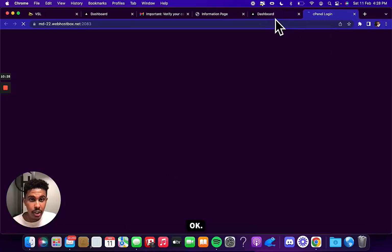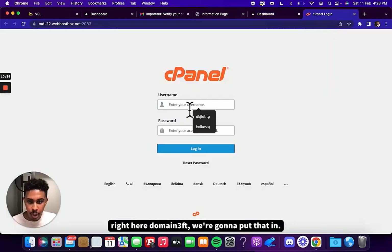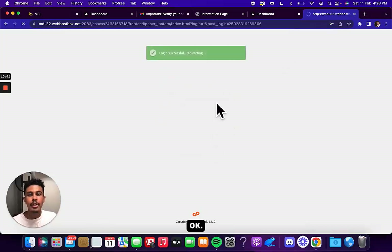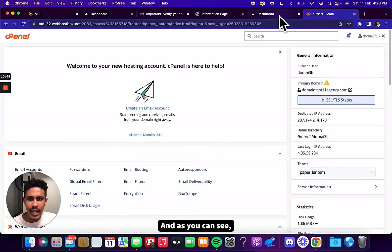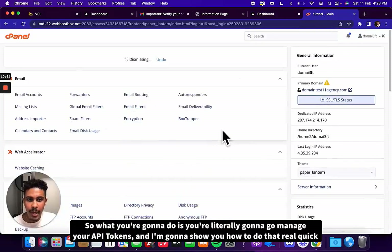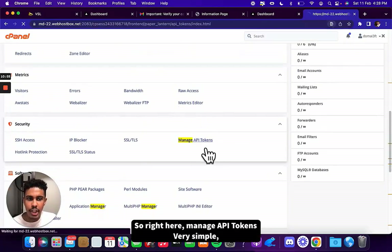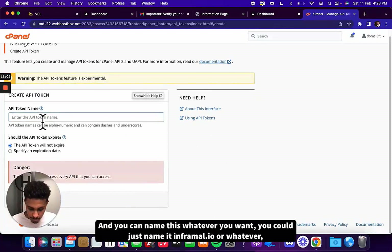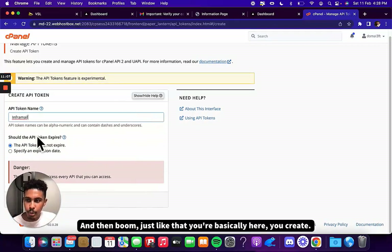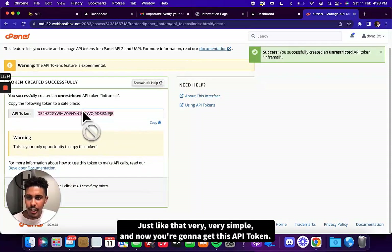Now you're going to manage your API tokens. You can find it on this page — go to 'manage API tokens.' You can name this whatever you want, like inframail.io or inframail. You click create and you get your API token. You go back to InforMail, put in the API token, and set it.